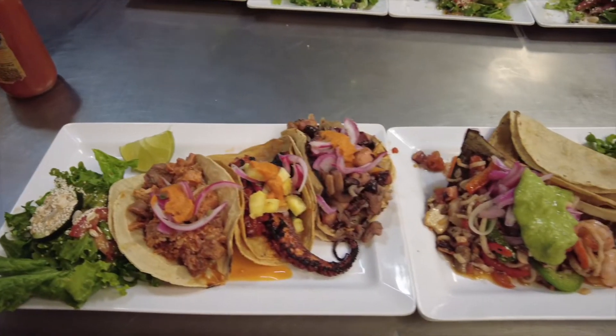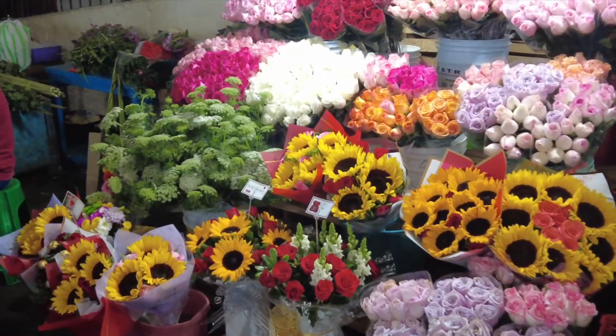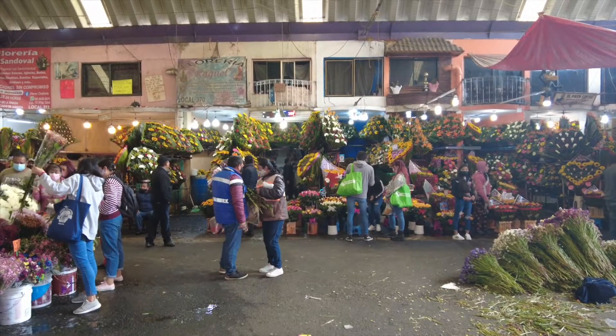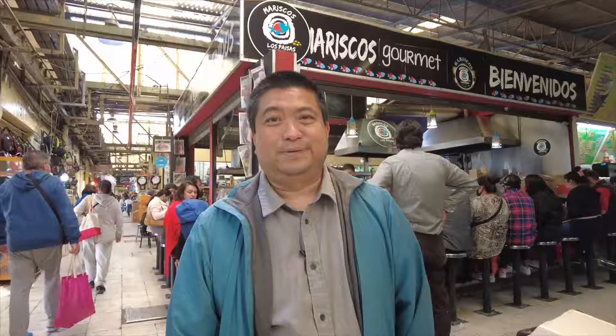We finished up here at Mariscos Los Paisas — as you could see, it was amazing seafood. That's Fernando, my cameraman and editor who's been doing my videos lately. That's it for Mercado Jamaica — I hope you enjoyed everything we showed you. So much to do here, and it's not even that packed today and it's a Sunday. Get down here — it's open 24 hours. Get some flowers and all the other stuff on the other side of the mercado. Thanks for watching — make sure to like and subscribe and check out my daily TikTok food videos.